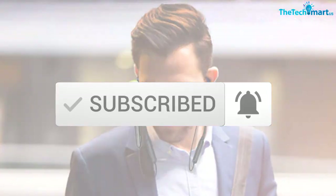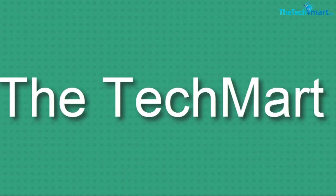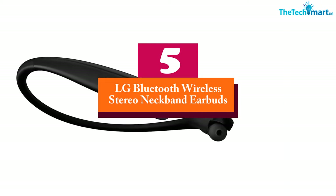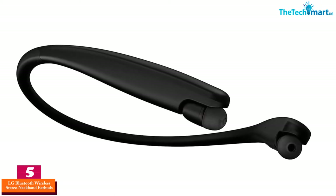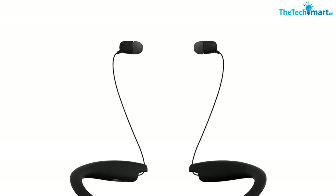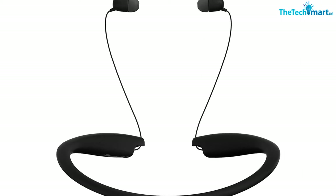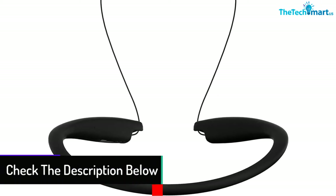Starting at number five, we have the LG Bluetooth Wireless Stereo Neckband Earbuds. With a slim profile neckband design, this earbud headphone fits around your neck, offering a custom fit for everyone. The vibration alert never lets you miss a single call, and the well-tuned drivers give you the best 3D audio listening experience with excellent treble and richer bass.